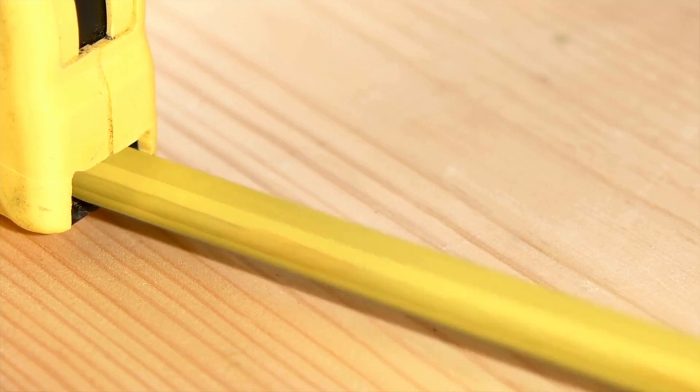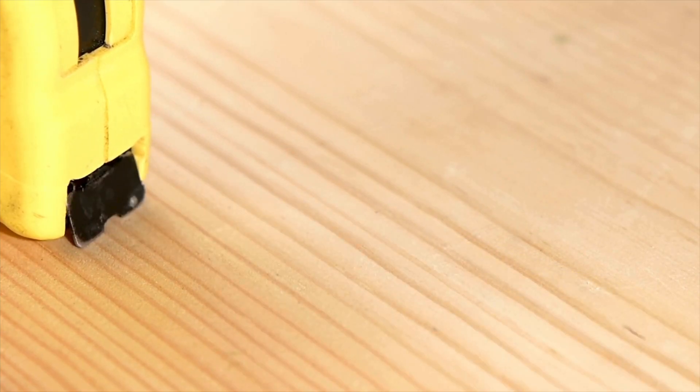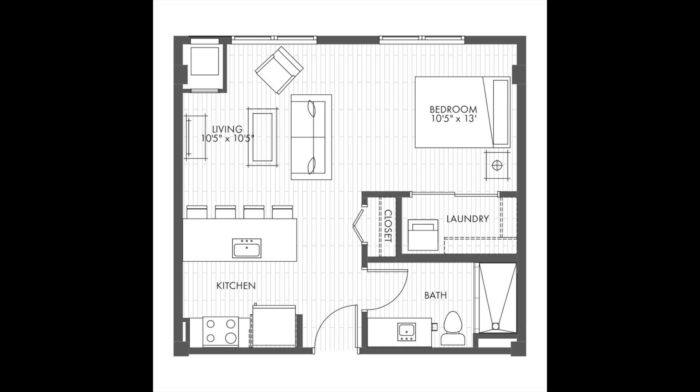One of the first things you should consider is what furniture you'll need to bring. Most of the time, assisted living communities are unfurnished and you'll need to bring furniture for your apartment. You'll want to take time to measure the space or get a floor plan of the apartment so you know that everything you plan to bring will fit. You'll also want to plan out where you'll put your furniture ahead of time.